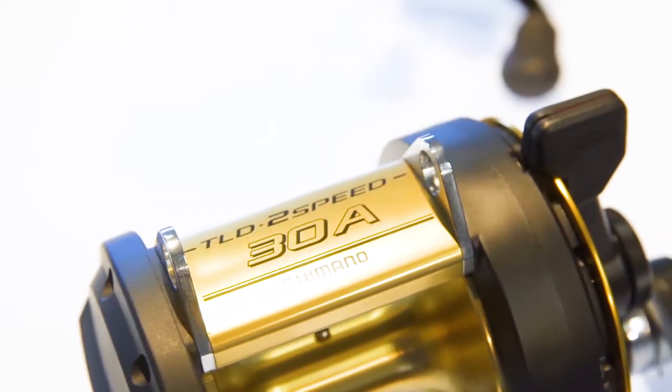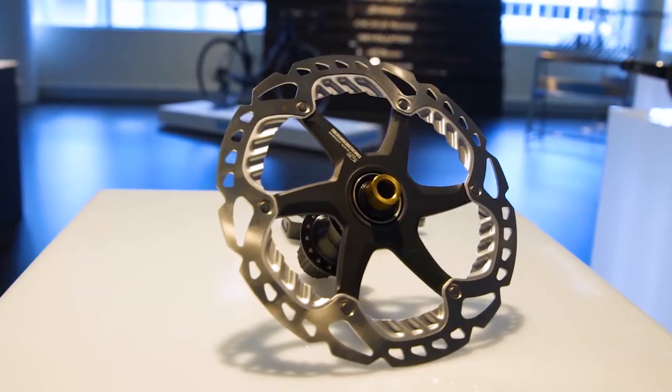Shimano is a company that manufactures and distributes fishing rods, reels, accessories and apparel, and cycling components, accessories and spares.